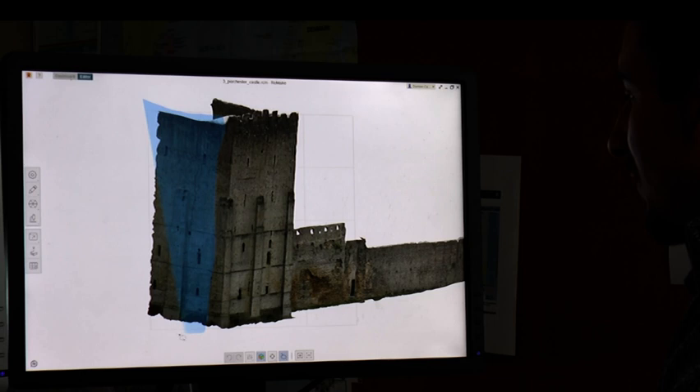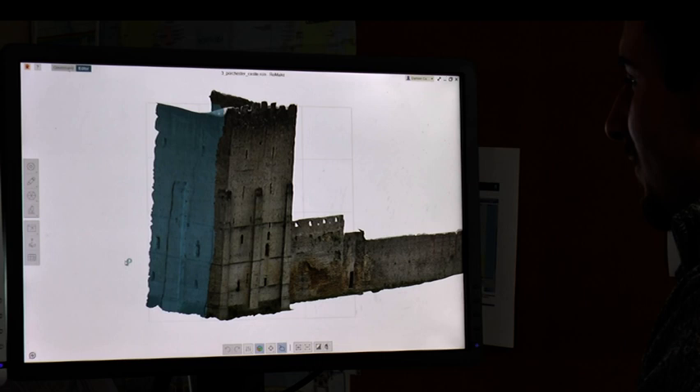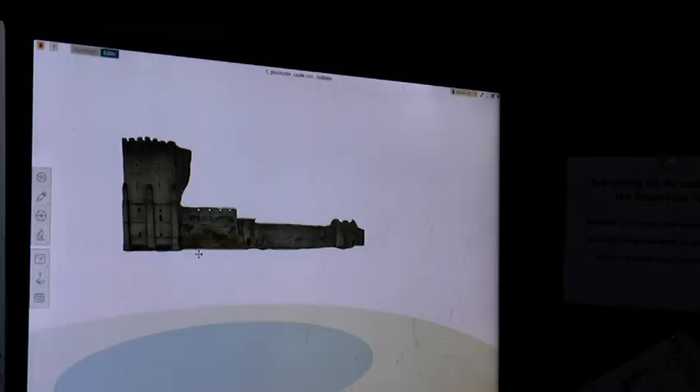Having a full 3D model is not only visually useful, but it's also great for outreach — showing members of the public to get them engaged and interested in archaeology, showing things at events, and it's useful as just a record of what it is.